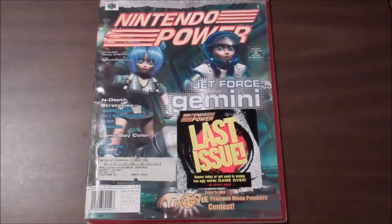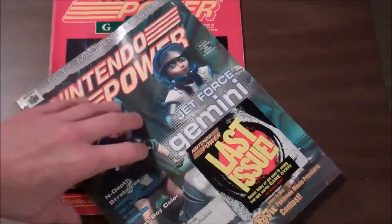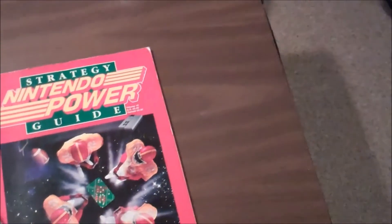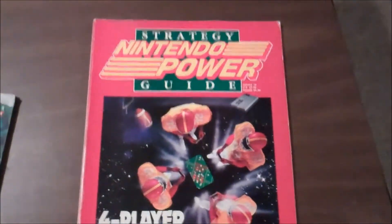First items this week are some back issues of Nintendo Power — or just old issues I guess you'd call them now. We have issue 124 and issue 19 it looks like. It's a little worn.